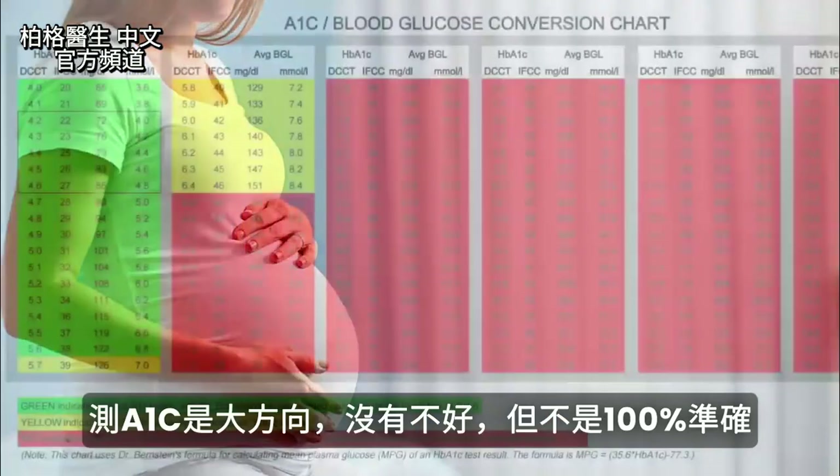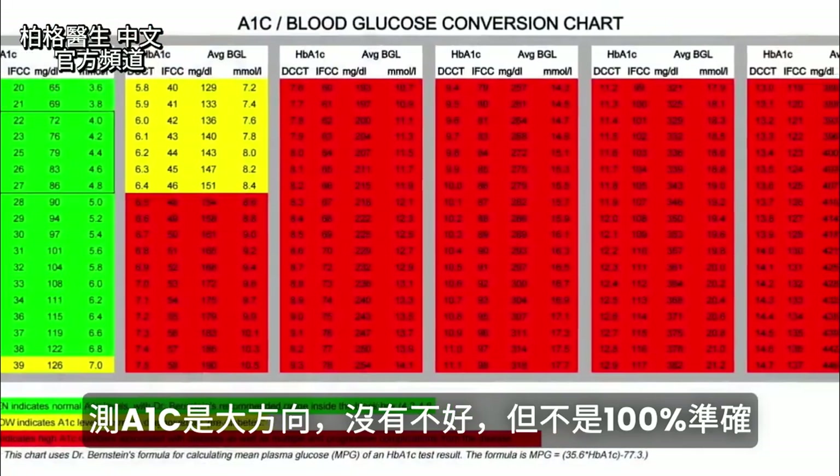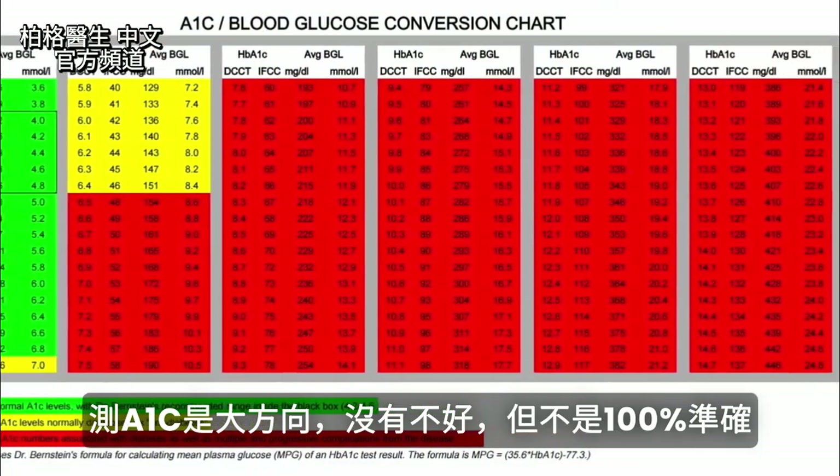So we want to just use A1C as a guideline. It's not a bad test, but realize it's not 100% accurate.